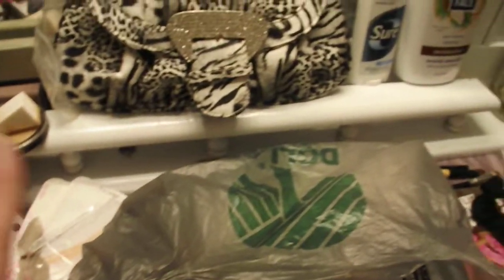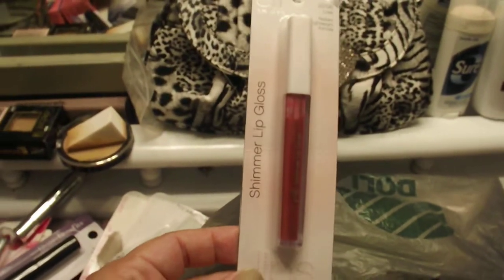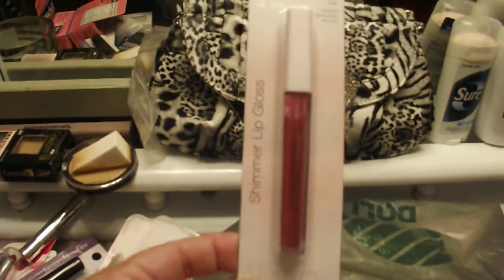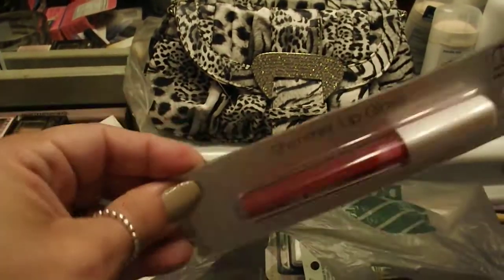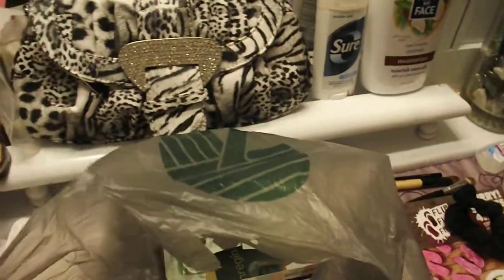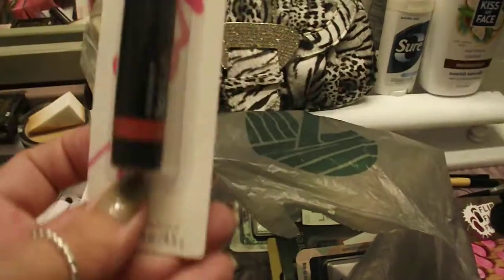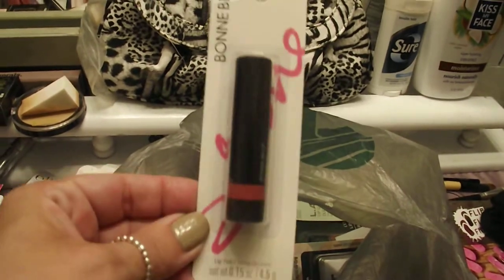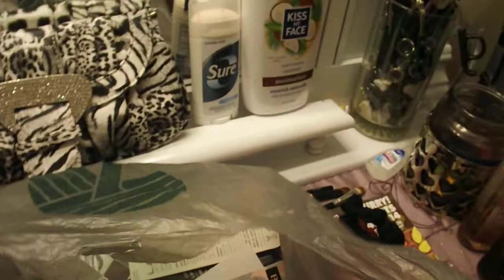I found this Elf lip gloss in the color Love — it's real shimmery and sheer, but great to have in your purse, kind of a color that goes with anything. I also found this Bonnie Bell Lip Blush in Cheerful Cherry, so I was pretty tickled to find that.